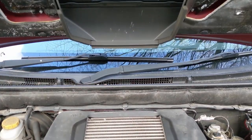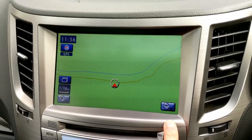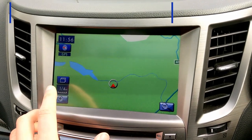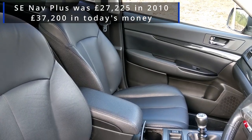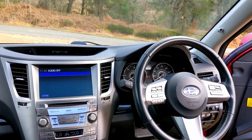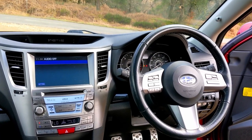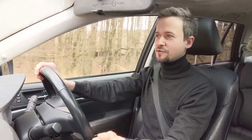This is the top spec model, the SE Nav Plus, so as the name suggests it has sat nav. It also has leather seats, a reversing camera, xenon headlights, and keyless entry and go. Quite a high-tech car given that it came out in 2009, and even the entry-level ones get dual zone climate control and 10-way adjustable seats.